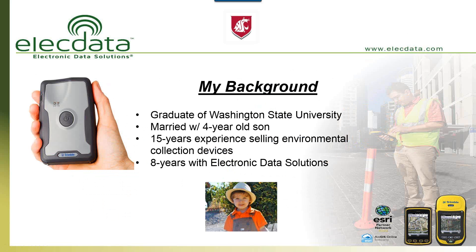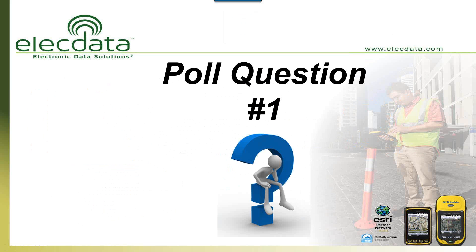In terms of my background, I went to Washington State University in Pullman, Washington. I've been in the environmental data collection business for almost 15 years, and I've been with Electronic Data Solutions for eight years. I've seen a lot of different technologies come and go, and the R1 receiver is really one of the most exciting.